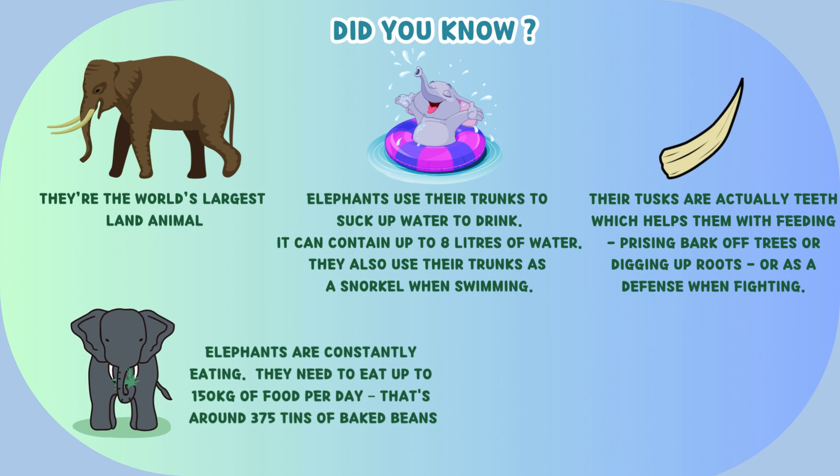Elephants are constantly eating and need to eat up to 150 kilograms of food per day — that's around 375 tins of baked beans. A baby elephant can stand within 20 minutes of birth.